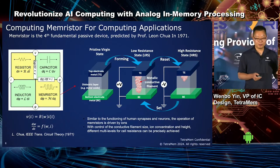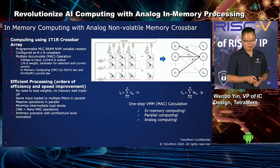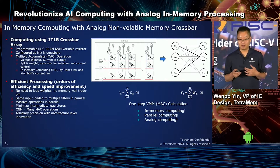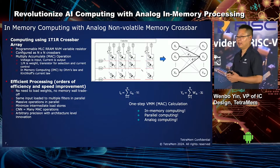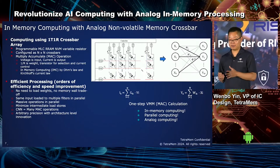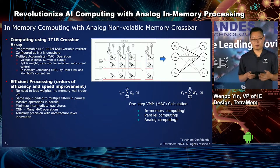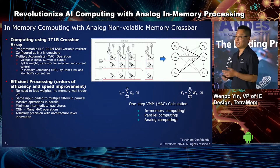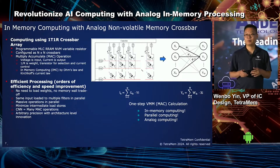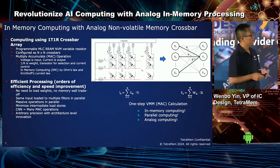Some people use RRAM as a memory, some as an analog neuron, and at TetraMem we use it for in-memory computing. The working principle for memory computing requires programming the crossbar device so each element corresponds to a weight of the neural network. A convolution or matrix operation is flattened and mapped to the crossbar array, and each input activation is applied to the crossbar with analog or digital DACs. The output of the VMM operation is collected on the bit line, and subsequent normalization and nonlinear functions are applied. This architecture achieves efficient processing because we no longer need to load weights from system memory, and the crossbar can easily support massively parallel matrix computation.